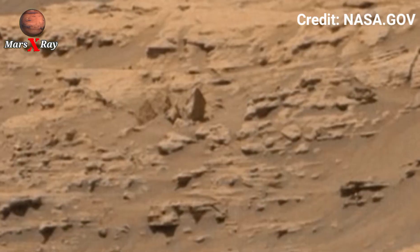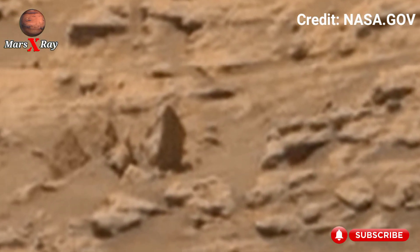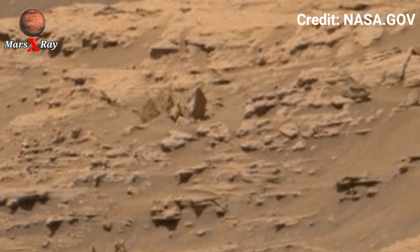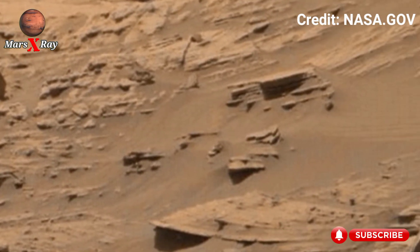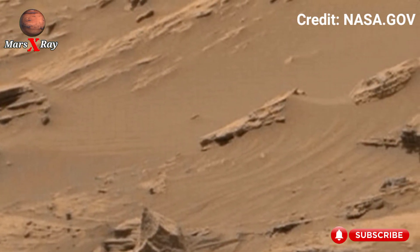The stillness of the landscape is haunting yet captivating — each direction reveals a new chapter of Mars' hidden past. This remarkable footage brings us closer to understanding our neighboring world.